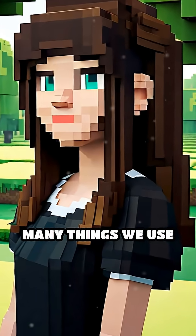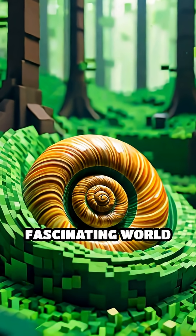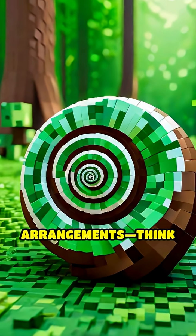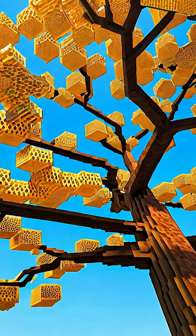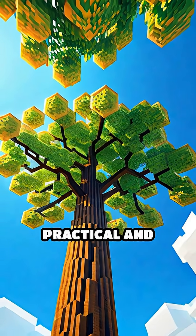Have you ever wondered why so many things we use or build look like they were inspired by nature? Let's dive into the fascinating world of patterns. Nature is full of repeating shapes and arrangements. Think of the spiral in a snail shell, the branching of trees, or the honeycomb made by bees. These patterns aren't just beautiful — they're incredibly practical and efficient.